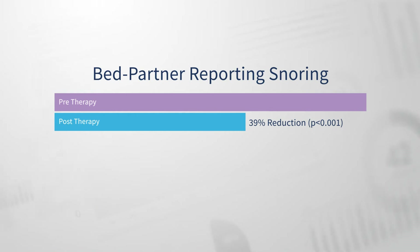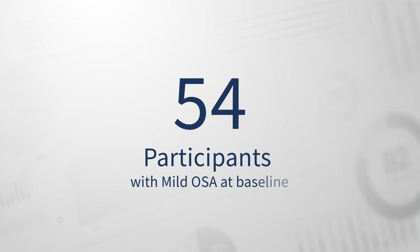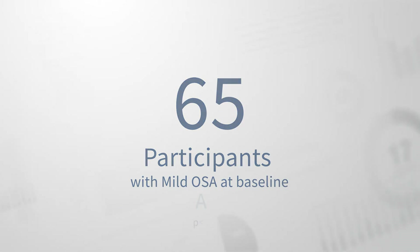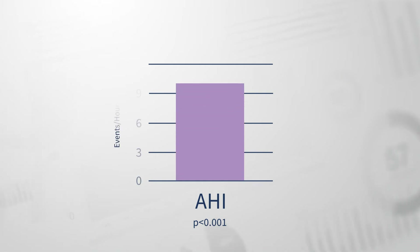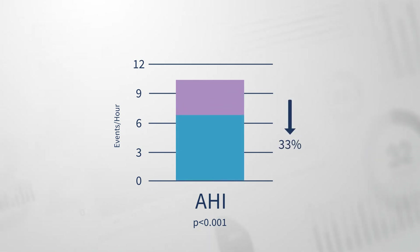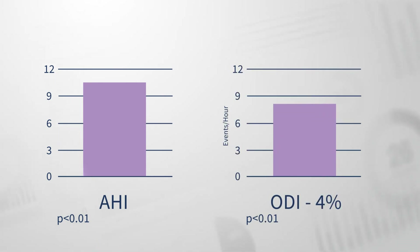A subset of 65 participants had mild OSA at baseline. Among these participants, the average apnea hypopnea index, or AHI, was 10.2 events per hour at baseline, which reduced by 33% with six weeks of treatment. 78% of the participants with mild OSA exhibited a reduction in their AHI. Among a subset of 51, the average AHI reduction was 52%.